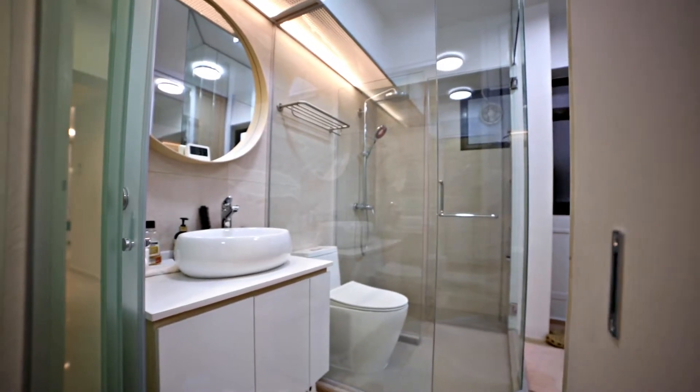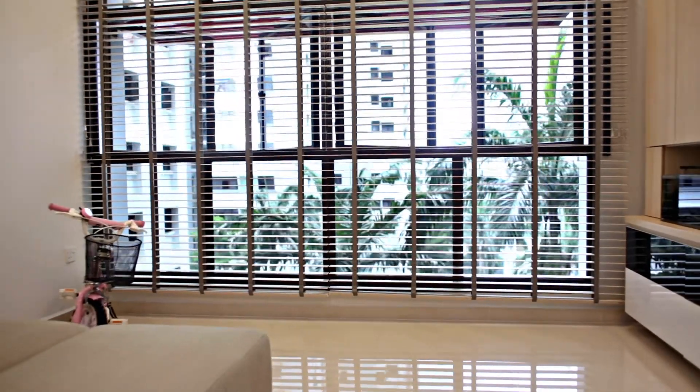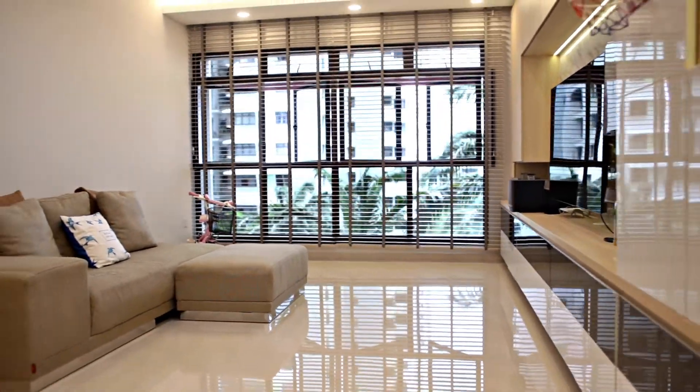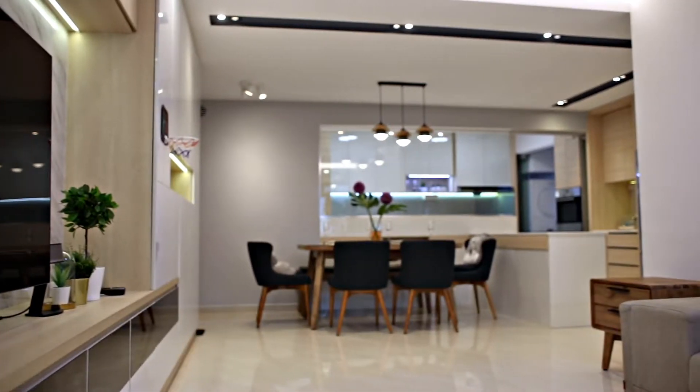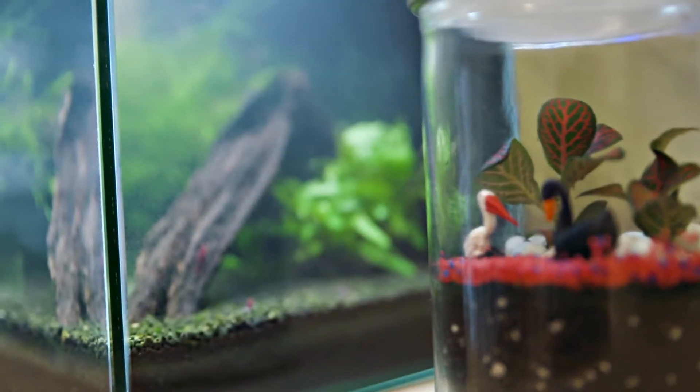For me, it's the living area. What we like most is that she has managed to bring together design and functionality. For example, I told her I definitely want to put my fish tank somewhere. But fish tanks are normally quite ugly. So she actually planned out a space where I can have my fish tank.